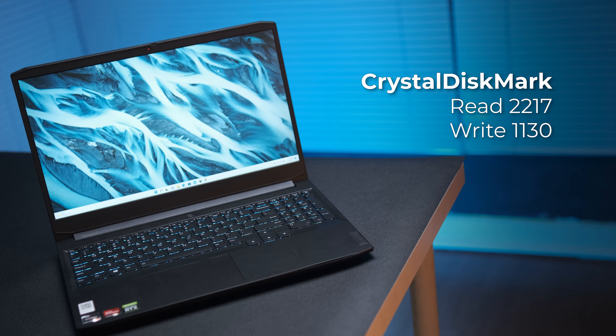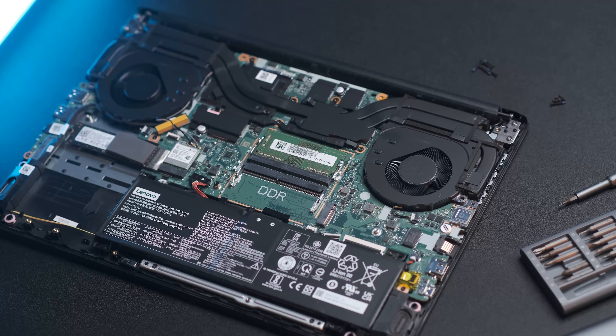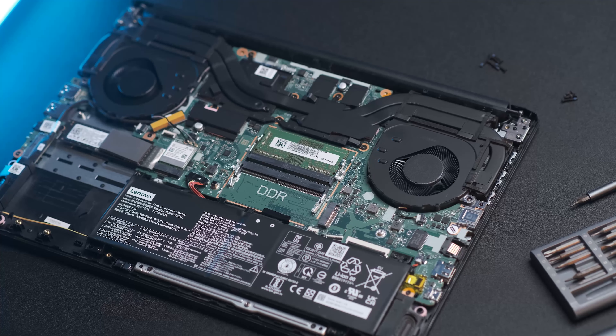Untuk SSD speed-nya, read-write-nya cuma dapat di angka 2.217 Mbps untuk read dan 1.130 Mbps untuk write, jadi gue agak sarankan kalau kalian upgrade, cari SSD yang performanya lebih cepat biar lebih maksimal buat copy data. Sedangkan untuk single channel RAM-nya, ada kalanya kalian tetap perlu tambahkan RAM untuk memaksimalkan performa, terutama kalau ingin menggunakan laptop ini di segmen produktif.